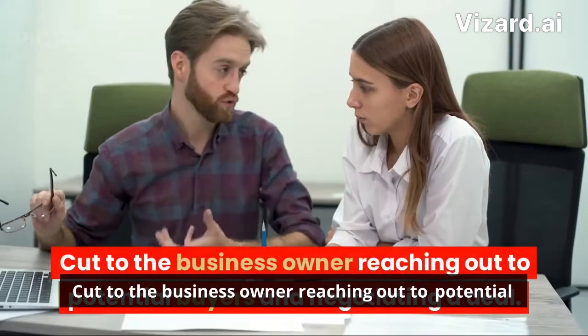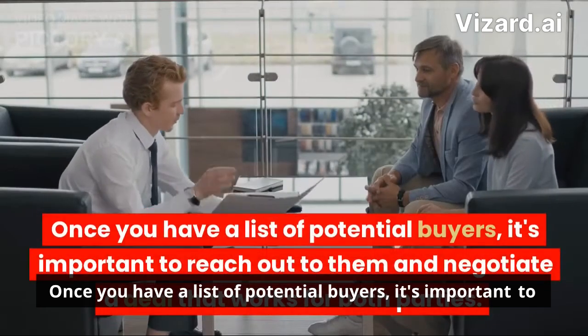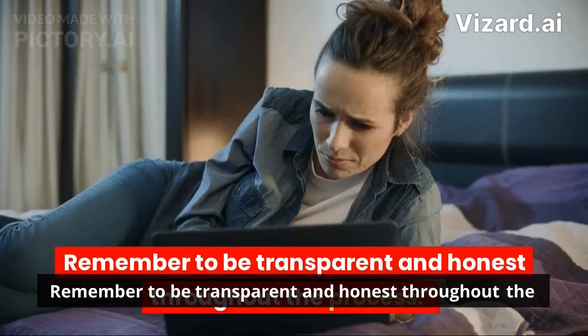The business owner reaches out to potential buyers and negotiates a deal. Once you have a list of potential buyers, it's important to reach out to them and negotiate a deal that works for both parties. Remember to be transparent and honest throughout the process.